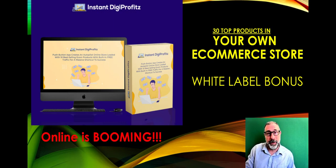Hi, this is Michael from Bite Market and the Bite Marketer team. I hope everyone is very well today. Welcome to another software review for another great product — this is Instant Digi Profits.